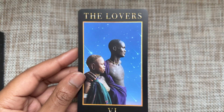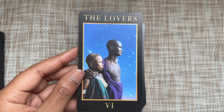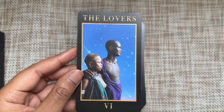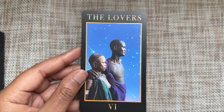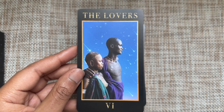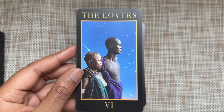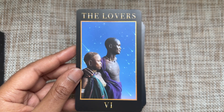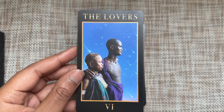They're facing the same direction rather than toward each other, so we're missing the aspect of choice, which I think is very important for the Lovers card. However, you could interpret this as a comforting card — no matter what choice you make, you're going to be okay. There are many paths to roam, and no matter what path you take, there may be only one destination you can end up.